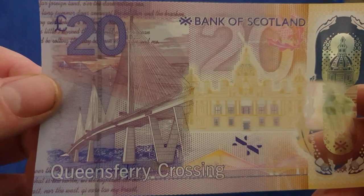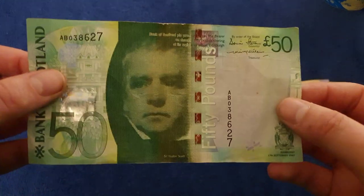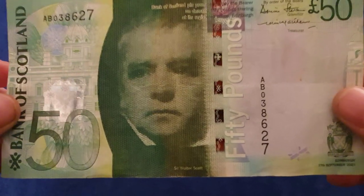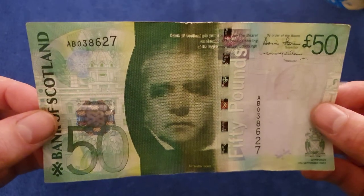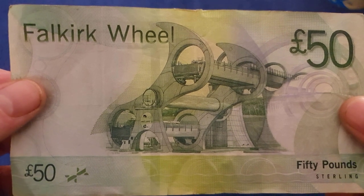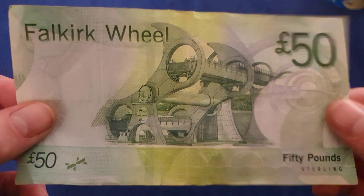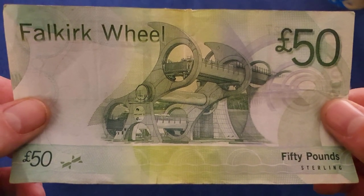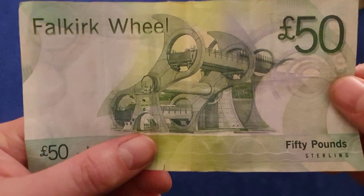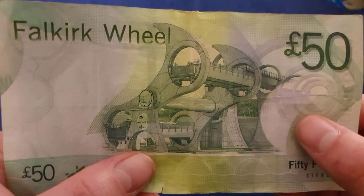Moving on to the fifty - keeping this video short, don't worry. There's Walter Scott again. These have not been upgraded to polymer yet. Now, it's kind of a bridge but it's not a bridge but it is a bridge - the Falkirk Wheel. It's a lovely structure, somewhere I'm yet to visit. I'd love to go down there one day, and the Kelpies are nearby as well.